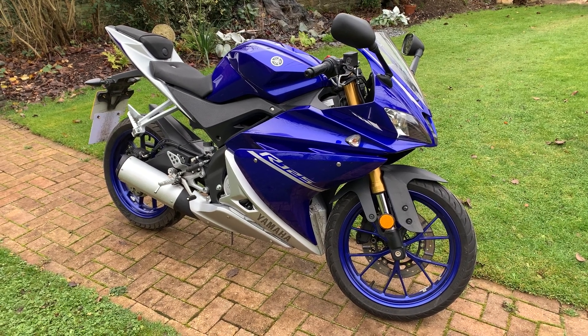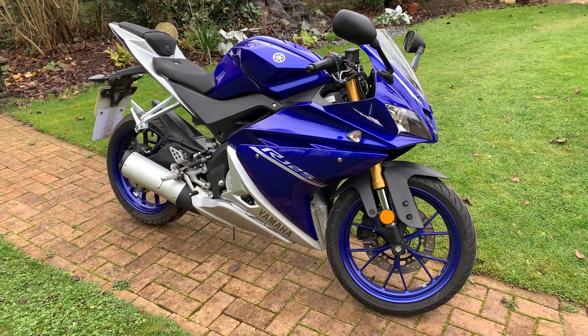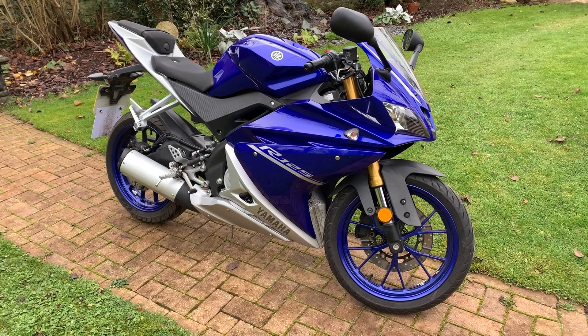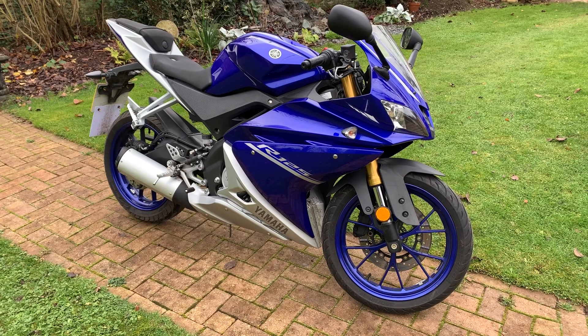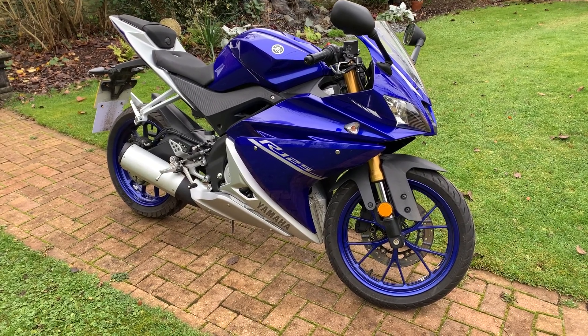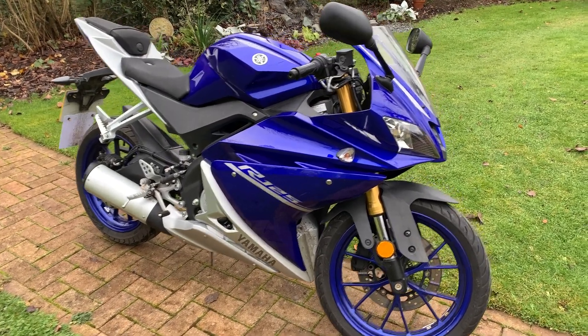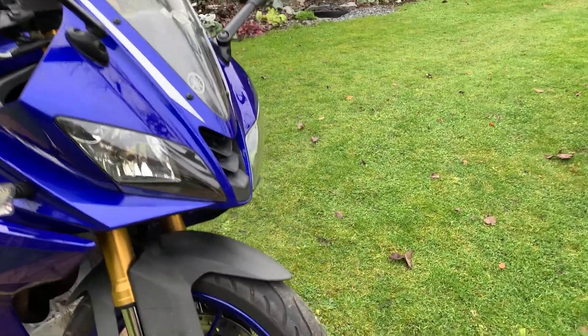Hi, welcome to the Bike Sanctuary. My name is Ben. Today I'm showing you this Yamaha R125 — it's a 2017, 67 plate bike, and it's covered just over 3,000 miles. It's in really nice condition, finished in the factory Yamaha racing colors.